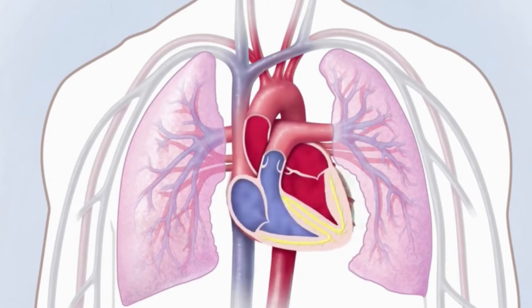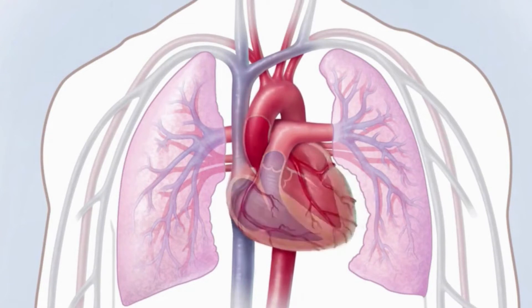These electrical signals move across the atria, causing the heart muscles to squeeze or contract and pump blood into the ventricles.